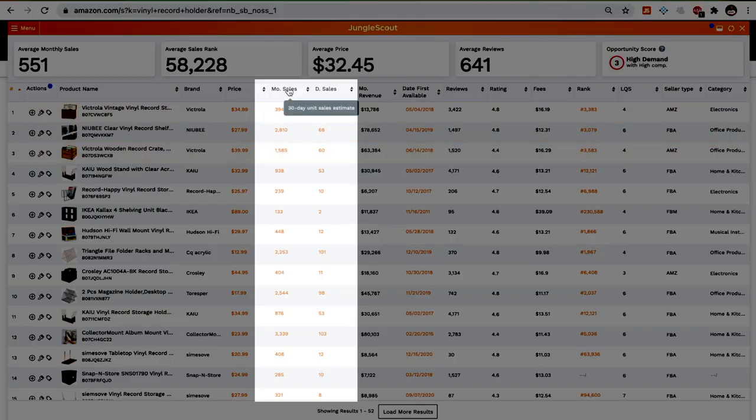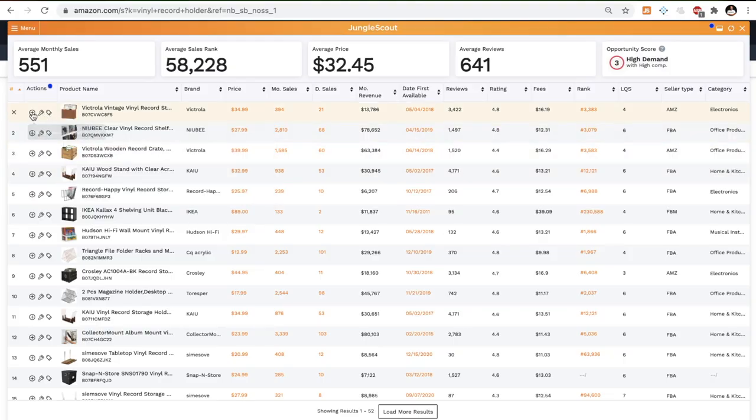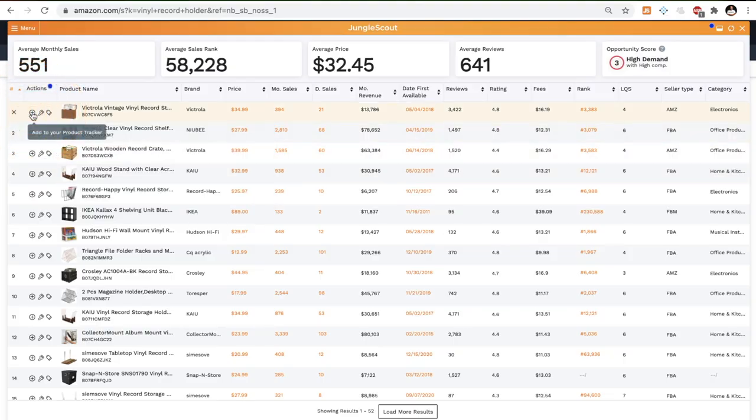If you find a product that meets all of these product research criteria, you want to start product tracking it in order to verify the sales velocity. This is an important step because the sales velocity you see in the Chrome extension is just an estimate — you need to make sure that the daily sales you're seeing is consistent day after day. When you see a listing that has a thousand sales in a month, you don't know if they sold 33 units every day or if they sold a thousand units on the first day and nothing for the rest of the month. You can do this by adding products to a product tracker like Jungle Scout has, and the product tracker will give you the sales history that you can then analyze.